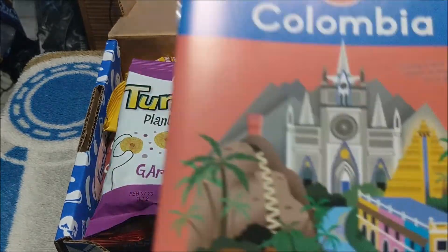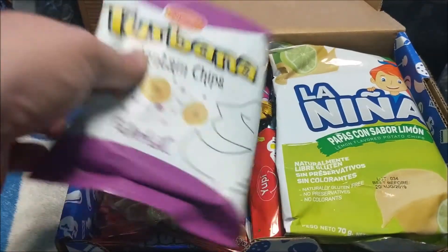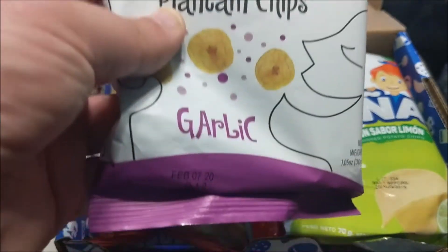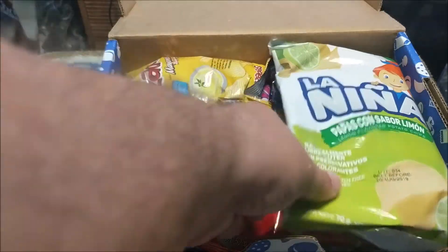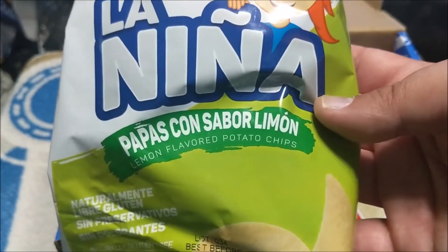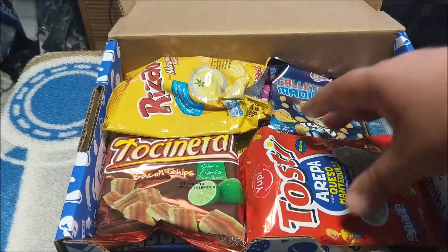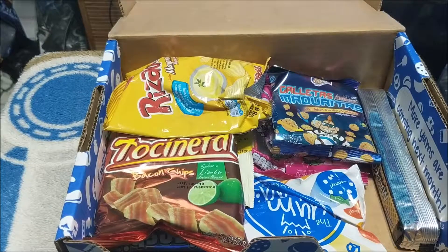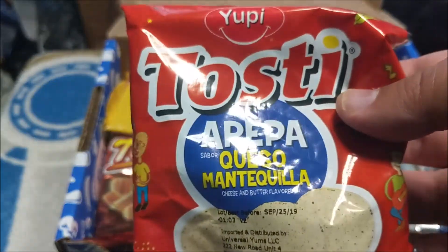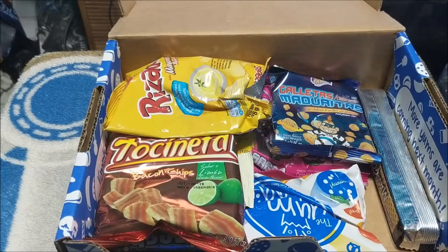So what do we got here? We got our booklet that I'll read between this segment and the taste test segment. We got some Turbana garlic plantain chips — that's a new one. La Niña Papas con sabor limon — lemon flavored potato chips, that should be interesting. I'm going to bet I'm not going to like that, but we'll try it anyway. We got arepa queso mantequilla — cheese and butter flavored chips or crackers of some sort.